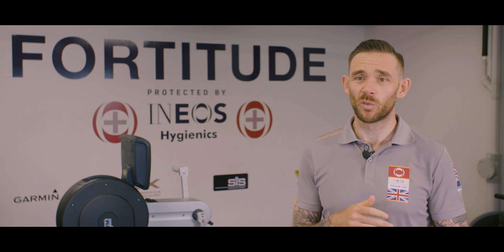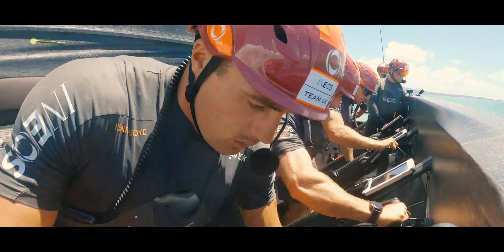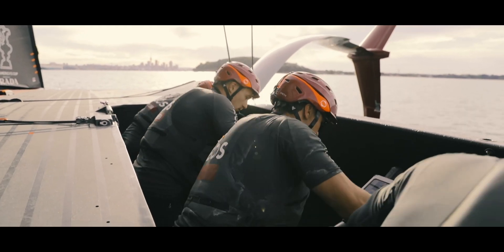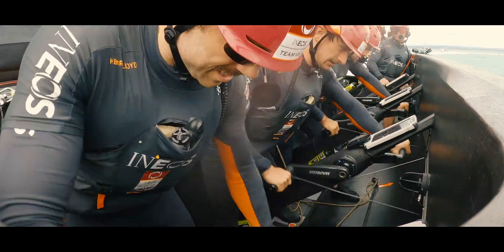We're going for super long days out on the water and then when we get to intense racing, we're working at functional threshold powers over 20 to 40 minute periods, much like a cyclist in time trialling. As soon as you get on the boat you've got to be switched on 100%, you've got to be focused and ready to do your job, and that is just getting to the red line and sitting there for as long as you can.